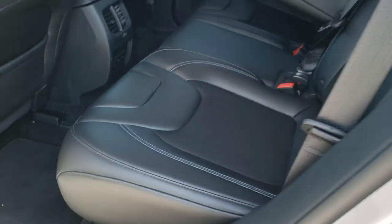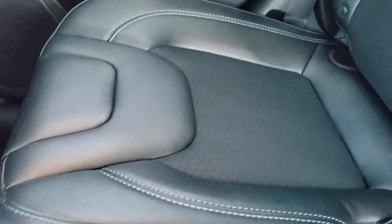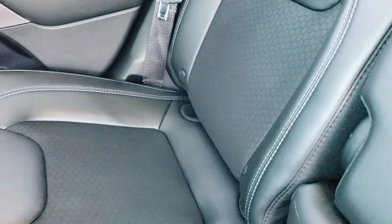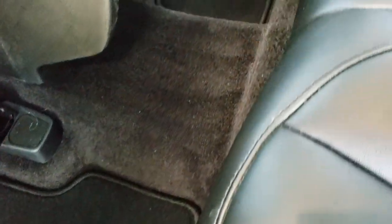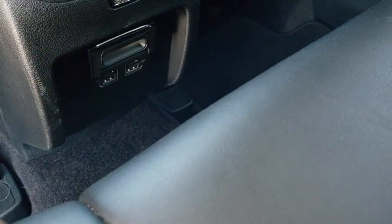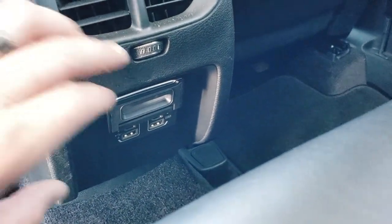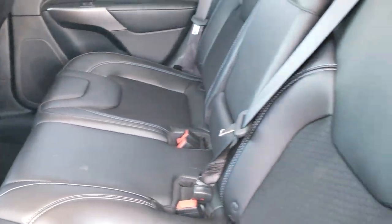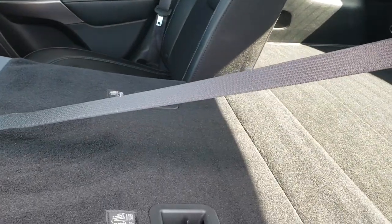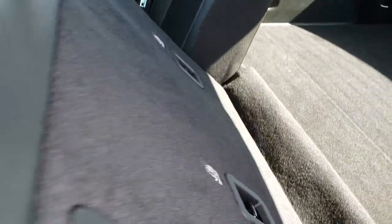The back seats are just as clean as the front seats — no rips or tears back here. It has a LATCH child safety system for child car seats. Factory floor mats throughout the rear as well. You get USB and USB-C plug-ins back here, two on each side. These seats also fold down flat for extra storage, which is really nice if you need to haul extra stuff.